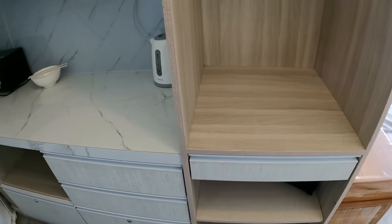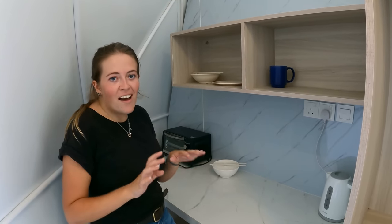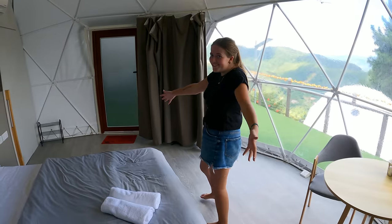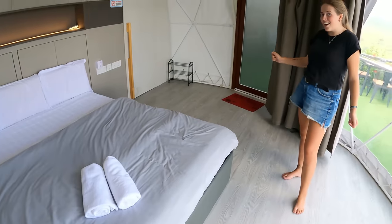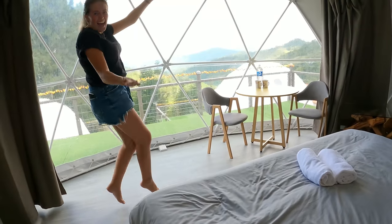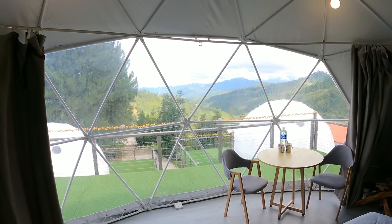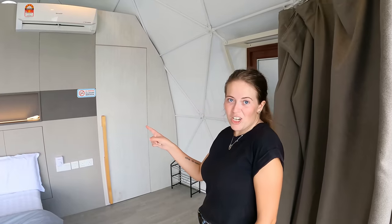We've got plenty of space and a drawer too. We have a nice little kitchen up here — and there's an even better part coming in about 30 seconds, so stay tuned, because we have a kitchen number two as well. Up here we have mugs, plates, a kettle, and a little toaster in the corner. Let me show you the rest of this room — we have a huge double bed, I would even go as far as to say king size, and I am excited to wake up in the morning with a view like that.